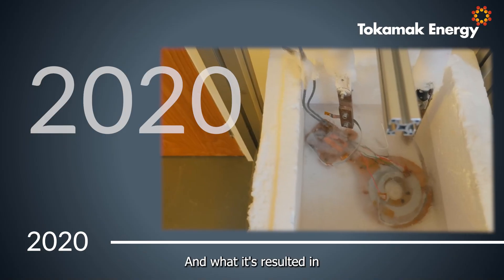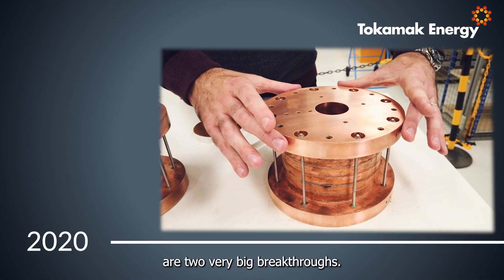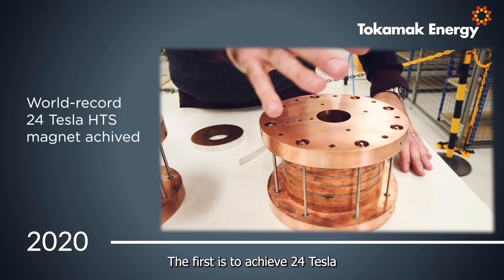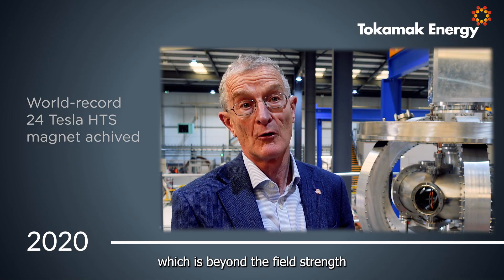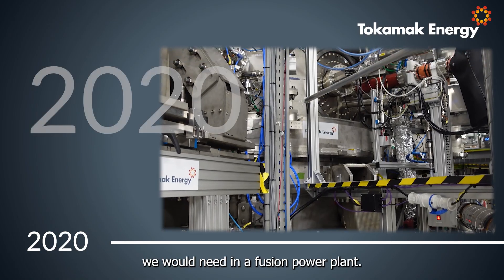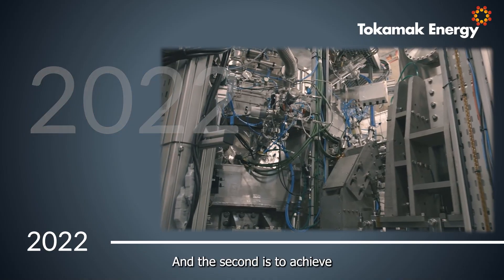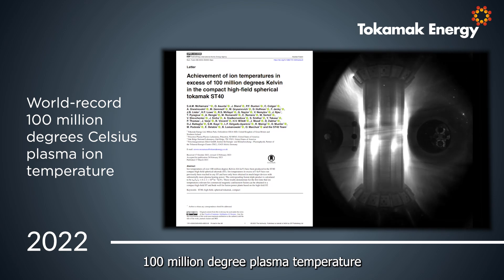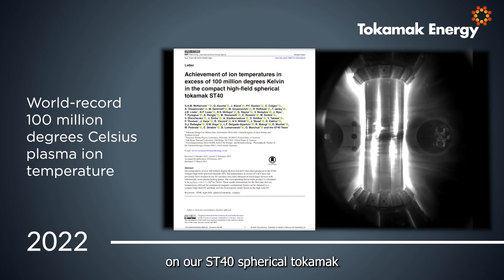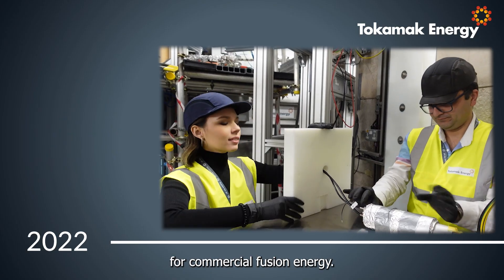What it's resulted in is two very big breakthroughs. The first is to achieve 24 tesla in a high temperature superconducting magnet, which is beyond the field strength we would need in the future. The second is to achieve 100 million degree plasma temperature on our ST40 spherical tokamak, which is the threshold you need for commercial fusion energy.